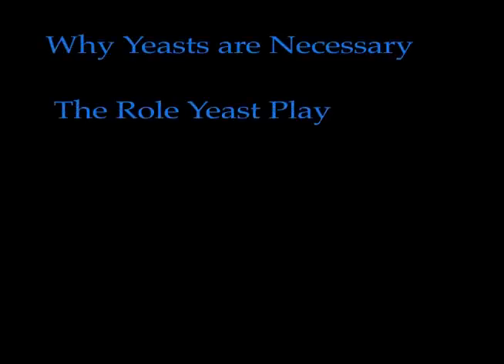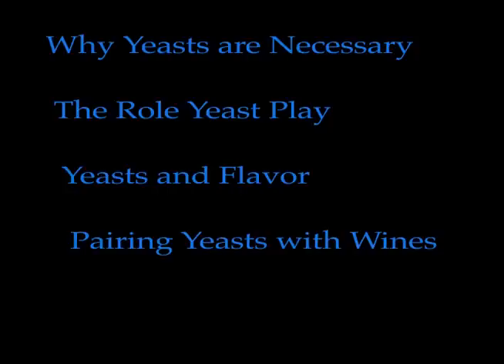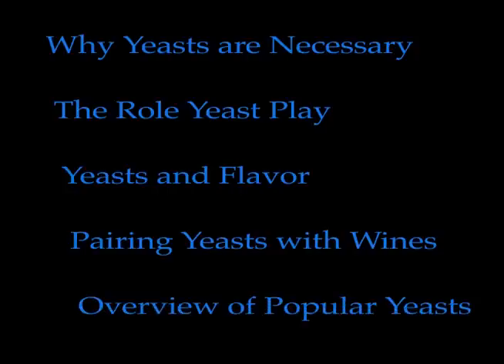In this video, I'm going to briefly cover the following material: why yeasts are necessary, the role that yeast plays in wine making, yeast and its impact on the final flavor of your wine, pairing the proper yeast with the proper wine, and finally an overview of the most popular yeasts used in wine making.